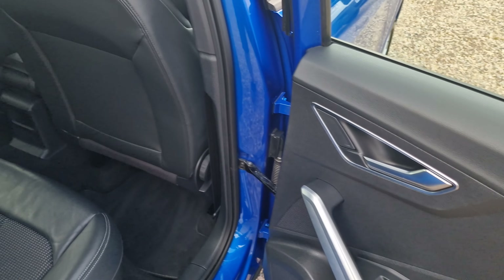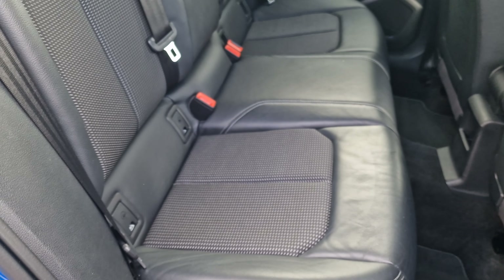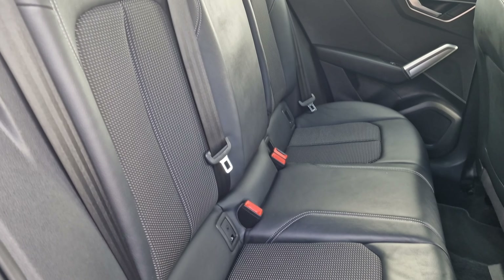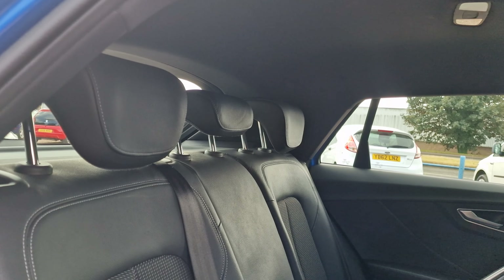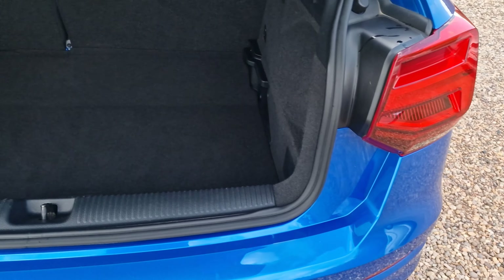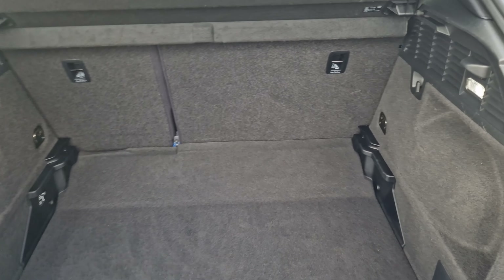Into the rear of the vehicle — again you have the fitted floor mats. The rear seats are in really good condition, with ISOFIX to the two outer seats and three headrests present. Into the boot, which is very deceiving — it is very large with plenty of storage space in there.